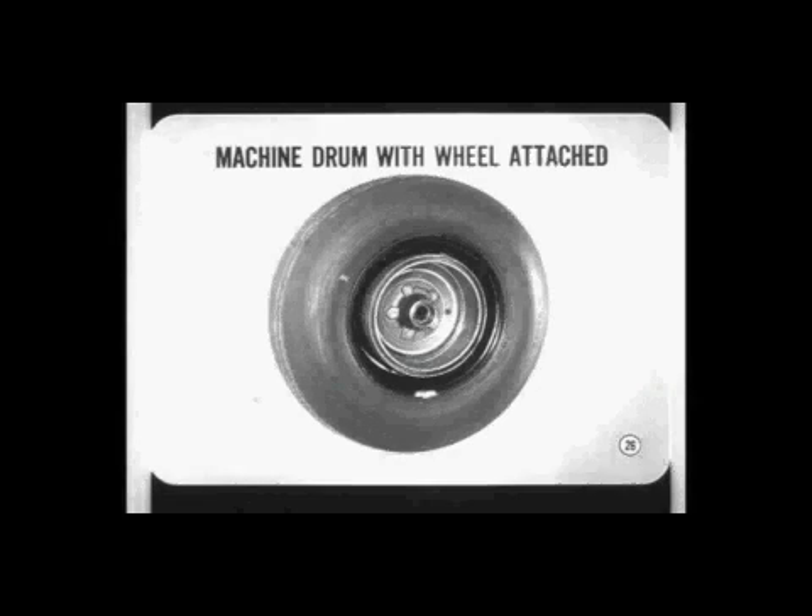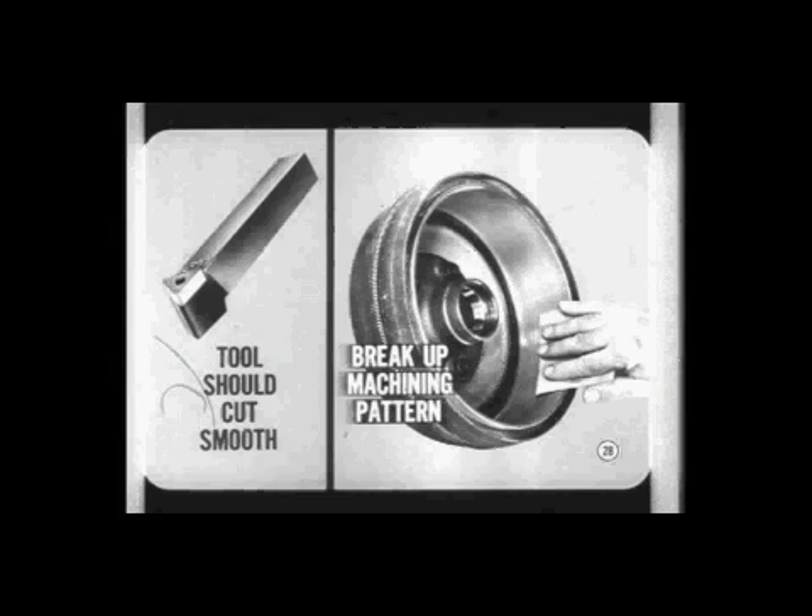Remember that you can minimize distortion if you machine a drum with its wheel attached and properly torqued. Follow the approved tightening sequence, and leave the wheel nuts undisturbed after machining and during installation on the car. When you machine a drum with a wheel on, it's a good idea to mark the wheel and a mounting stud — that way, you can replace the wheel in the original position later on if it's removed. If you use a drum lathe, the cutting tool should be sharp and set to cut smooth. We want a uniform surface with a dull finish, so be sure to break up any machining pattern with emery cloth or sandpaper.